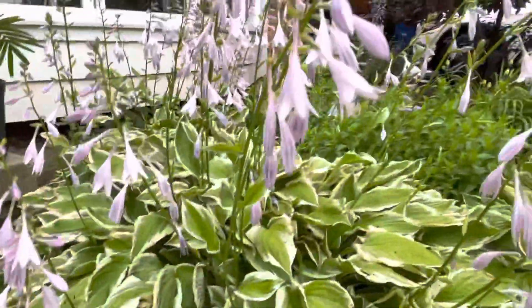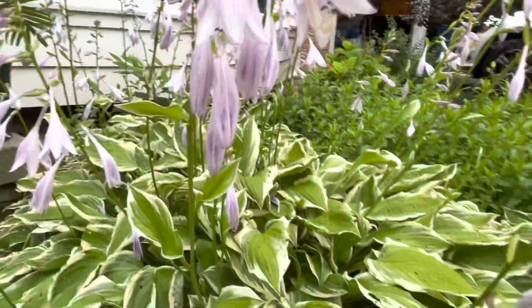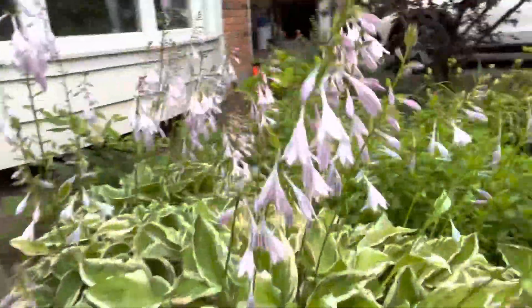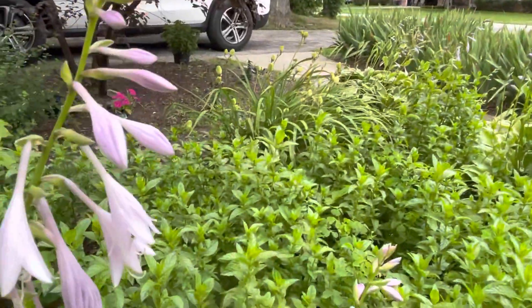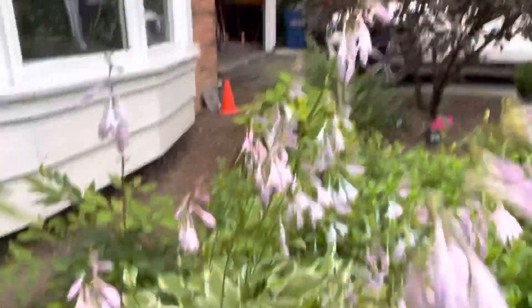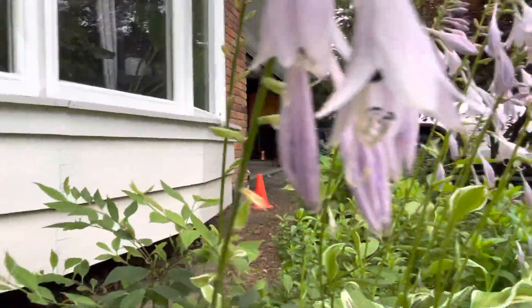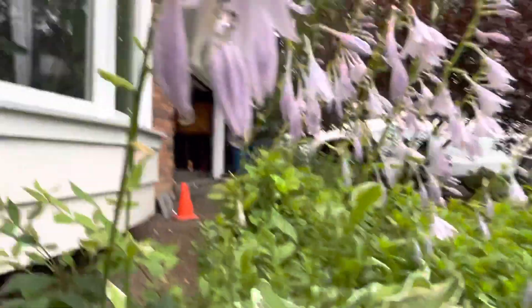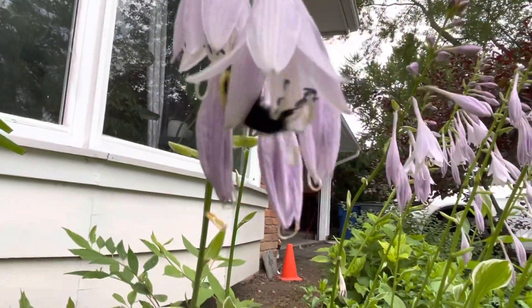In this one I have some at the back also, guys. Oh, these bees — look at the bees! They're getting some nectar. Okay guys, thank you for watching!